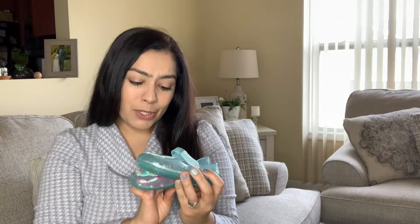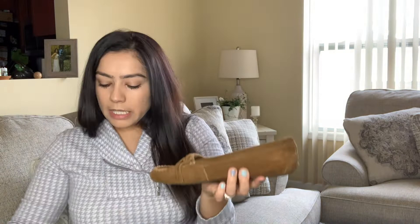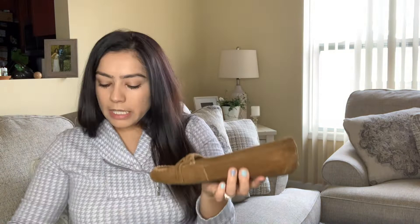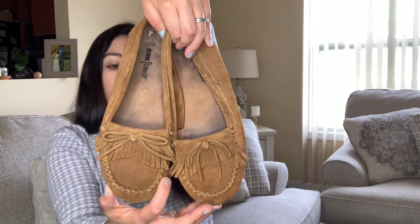I also found these Peppa Pig girl's little shoes — I might keep those for my daughter. And the last pair of shoes is Minnetonka — I do like to pick up this brand. They have a little bit of wear on the inside and outside, but I could probably clean them up. This brand does really well for me and sells pretty fast. They just look so comfortable.